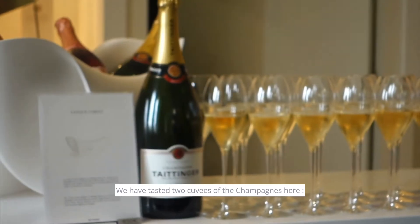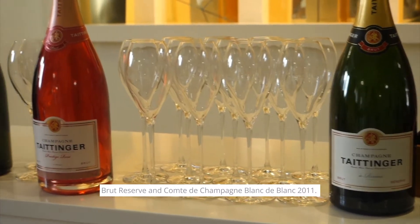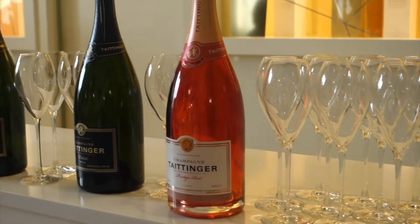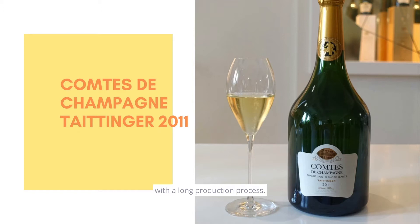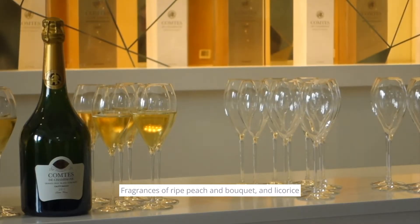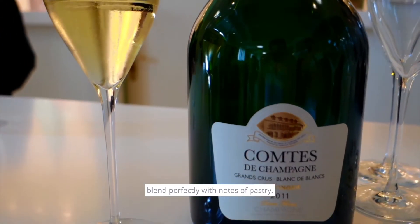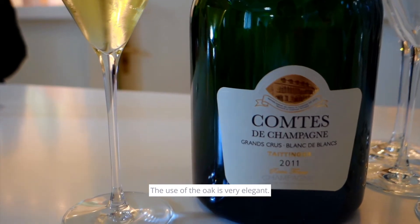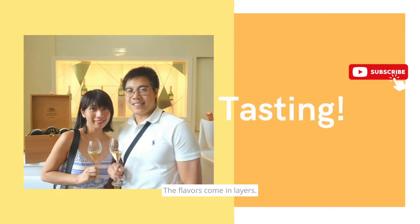We tasted two cuvees of Champagne here: Brut Hessef and Comte de Champagne Mont de Blanc 2011. The production is very rigorous with a long production process, aged for more than 10 years before release. Fragrance of red peach, bouquet, and licorice blend perfectly with notes of pastry. The use of oak is very elegant — it's right there but it isn't aggressive. The flavors come in layers.